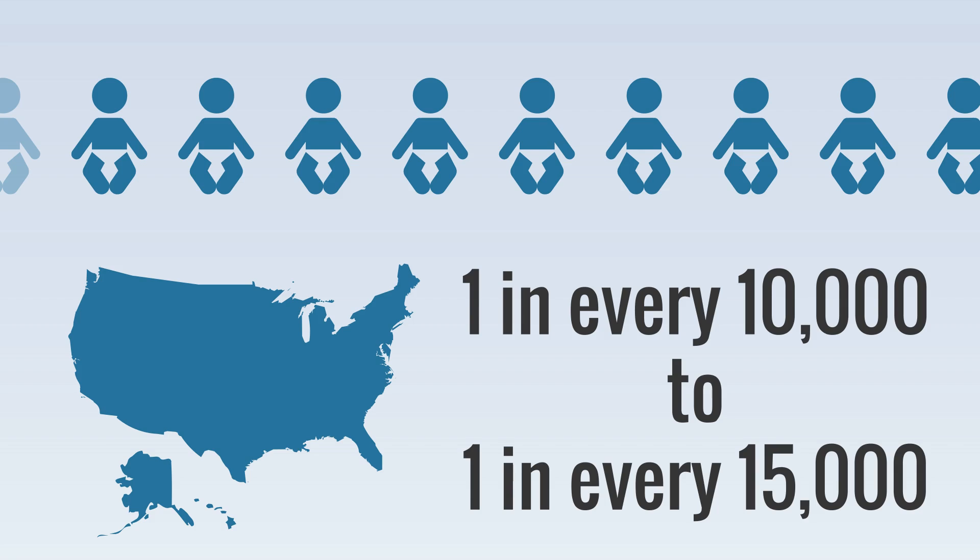Newborns are screened for many rare conditions soon after birth, and if necessary, treatment is started immediately. PKU is one of those conditions, and due to early detection, severe cases of PKU are rare.